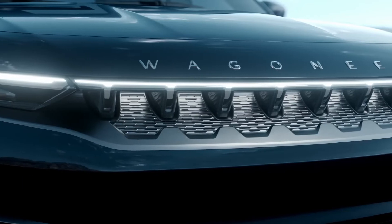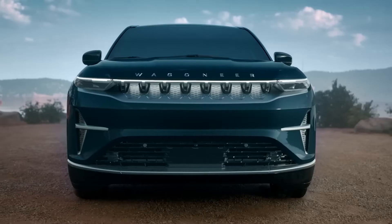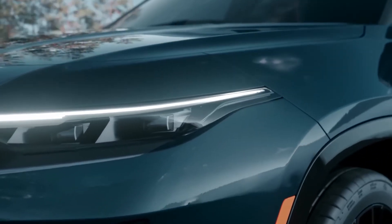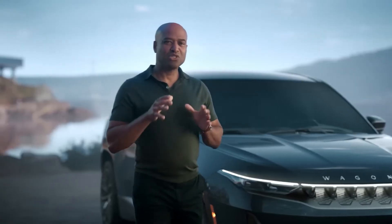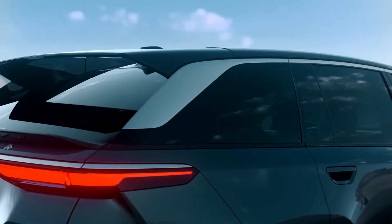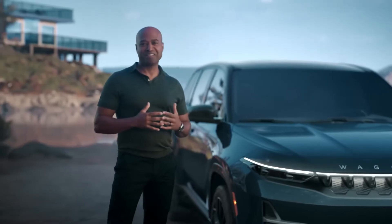Striking: the forward-leaning face of the Wagoneer reinterprets our iconic seven vertical elements with a proud and piercing new stance. Sexy: the clean body line accentuates the wind-squat profile of the Wagoneer. We then took the design even further and reimagined the roof as it plunges beneath this gorgeous hovering wing, supported by two soaring D-pillars — which is my favorite part of the design.